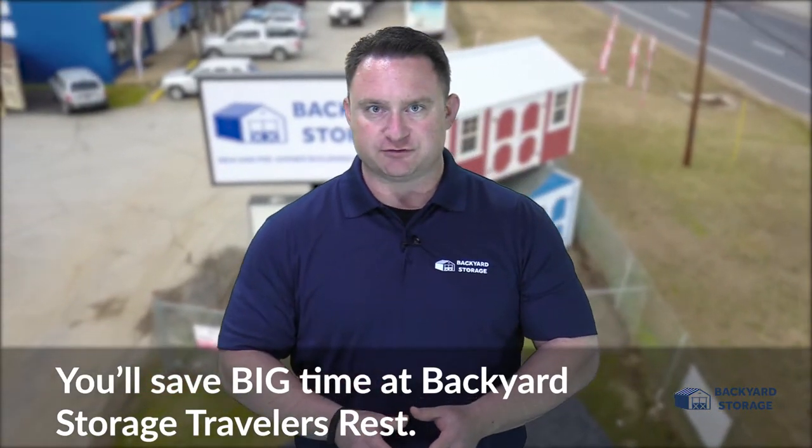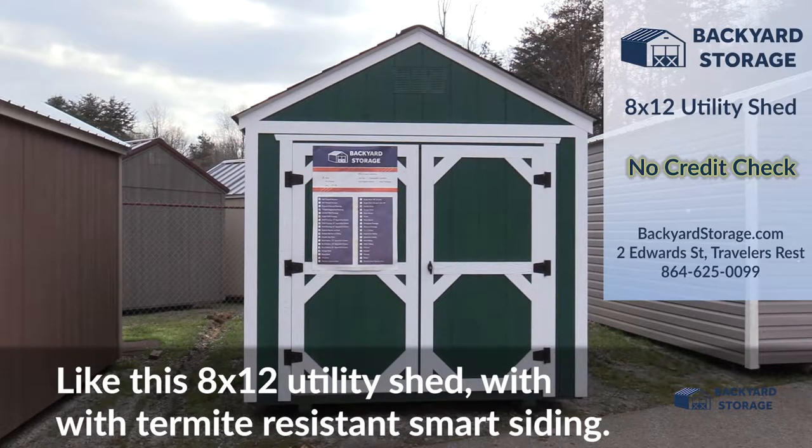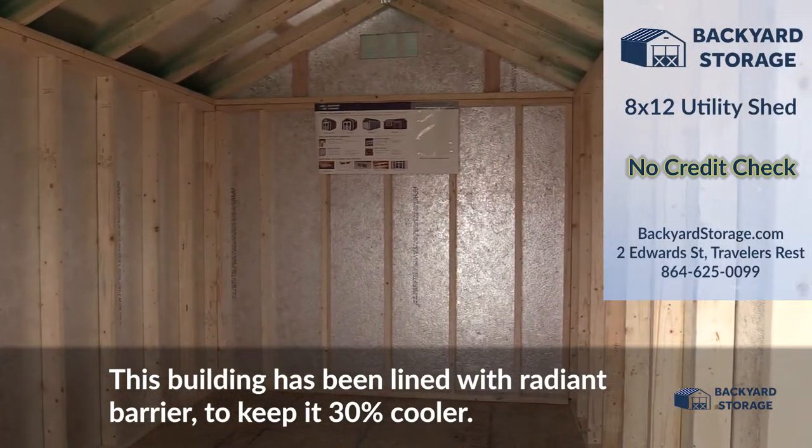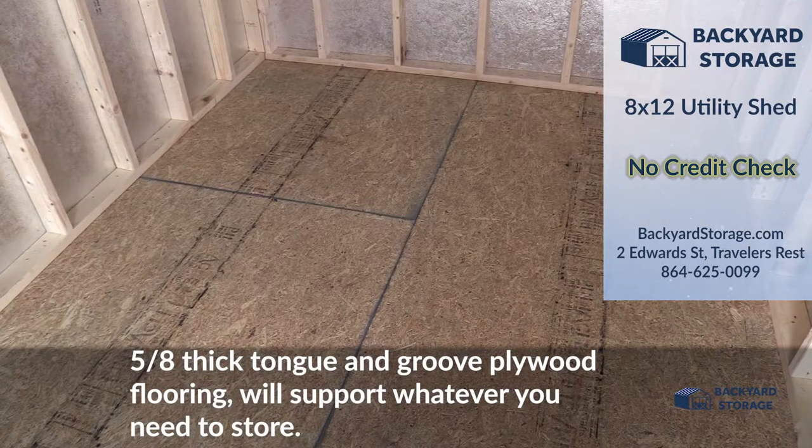You'll save big time at Backyard Storage Traveler's Rest. Take a look at this 8x12 utility shed with termite-resistant smart siding. This building has also been lined with radiant barrier to keep it 30% cooler, and the 5/8-inch thick tongue and groove plywood flooring will support whatever you need to store.